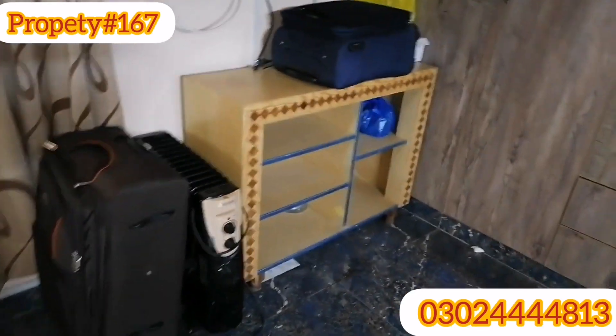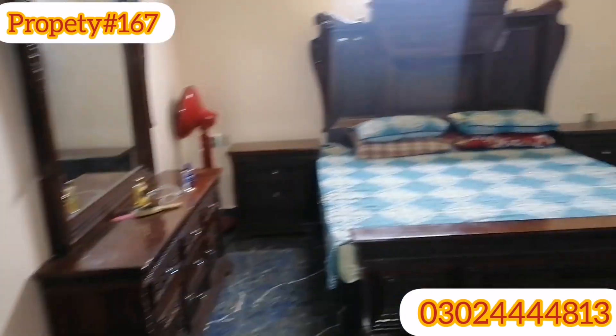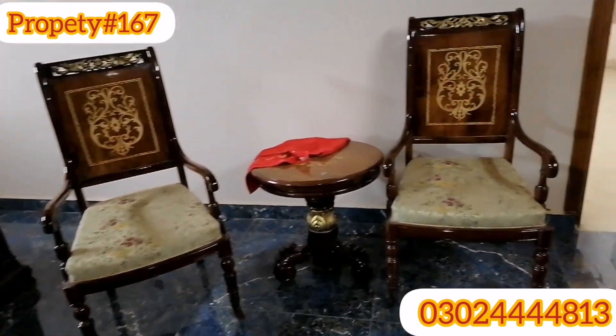This is a TV trolley, and this is total wood. This is a master bedroom with a very big bed and chairs.